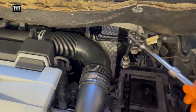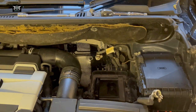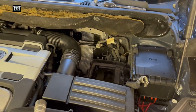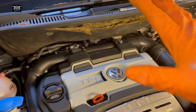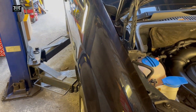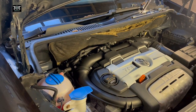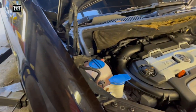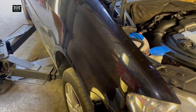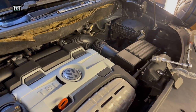I won't open the filter just yet — I'm going to get the car up and drain the fluid first. If you're working on axle stands with a jack, make sure you safely get your car on the stands before going underneath. I'm lucky enough to have a ramp here today, which makes things a bit easier.